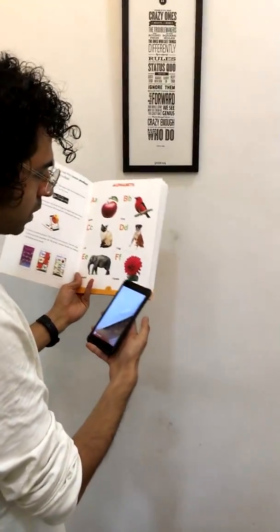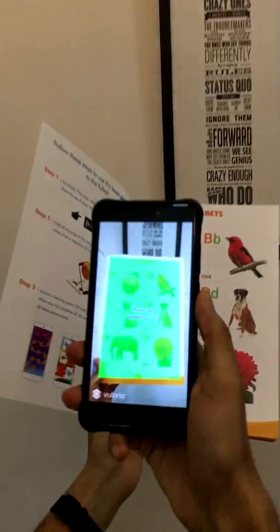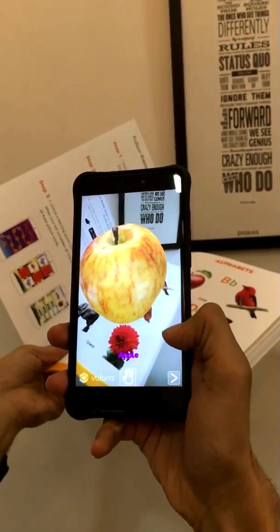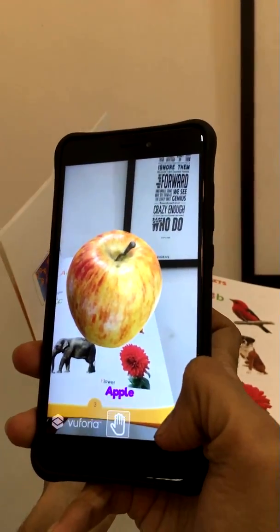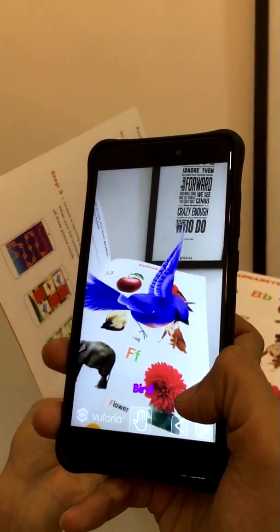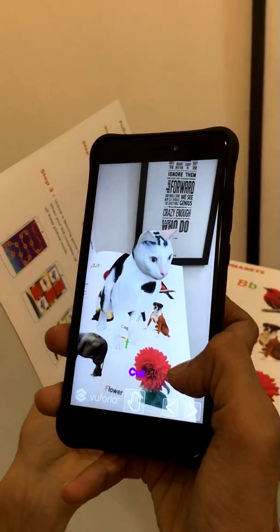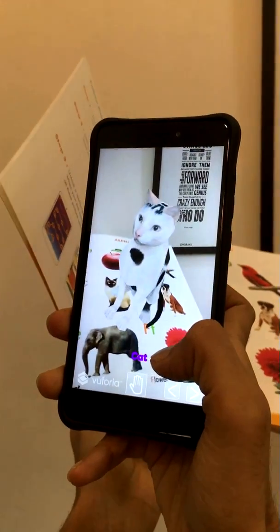Let's see what happens if you look at any page through this app. A for apple — every image comes alive in 3D. B for bird. The pronunciations are also right. C for cat. See how real the cat looks.